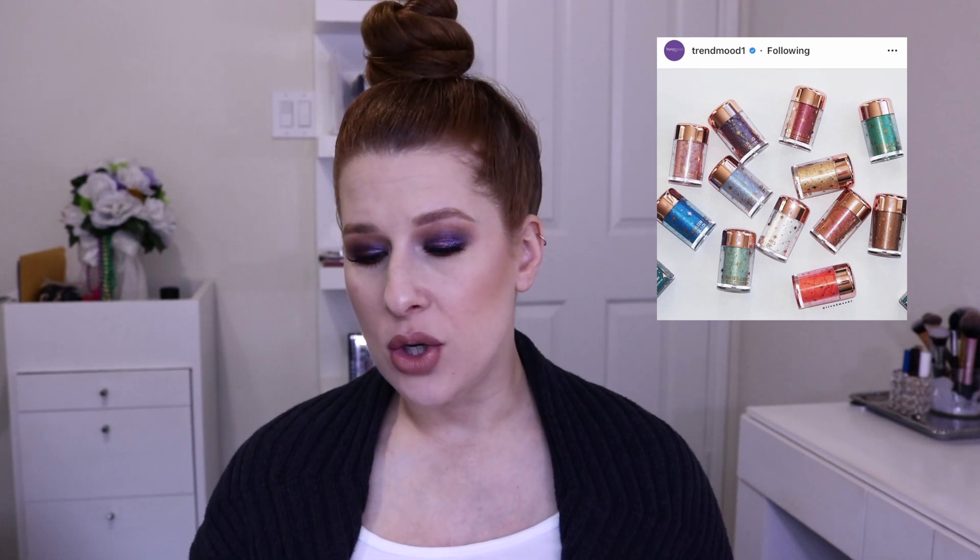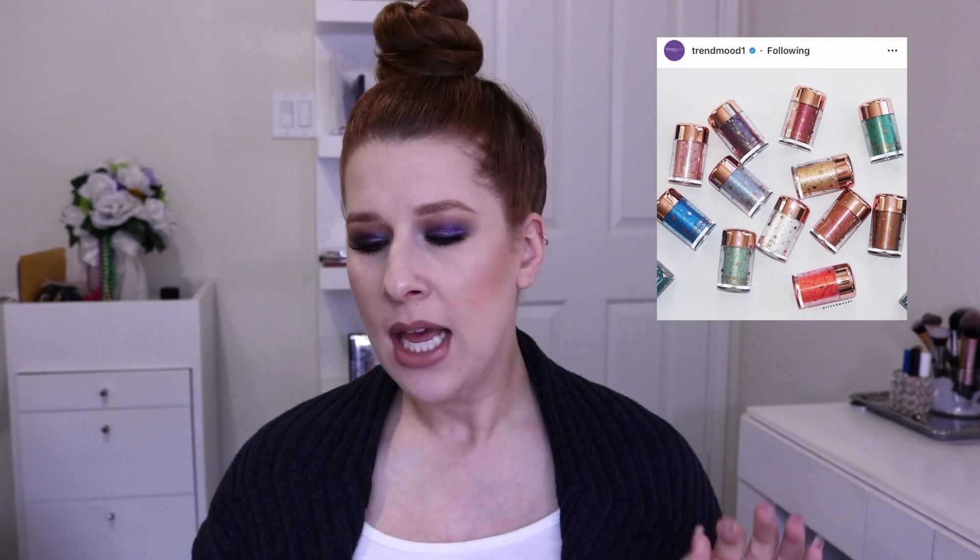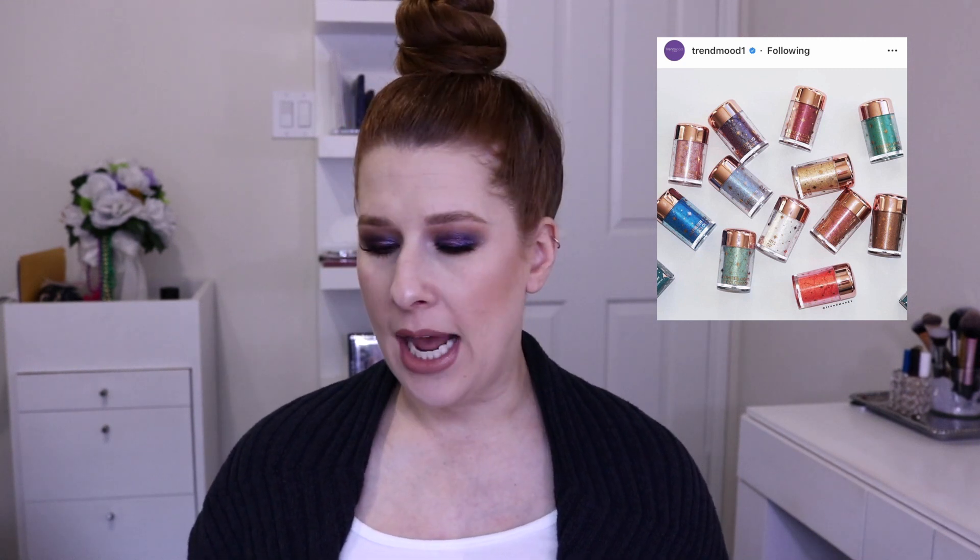They are either $6 each or you can get the full set for $70 on the ColourPop website. I did check at Ulta — it's not there. I think this is exclusive to ColourPop Cosmetics. This did actually release at the end of January, January 31st. So it is available now.